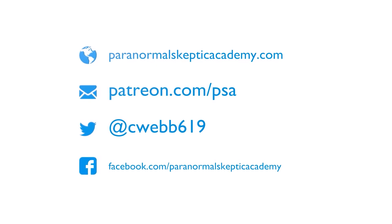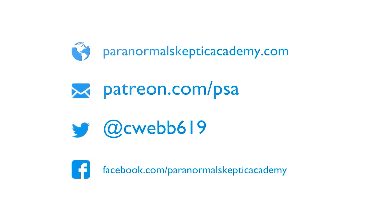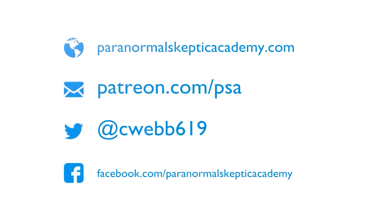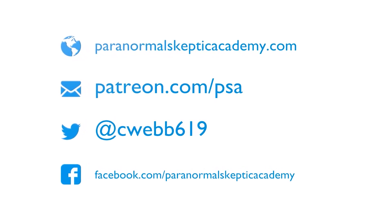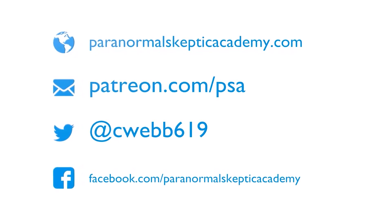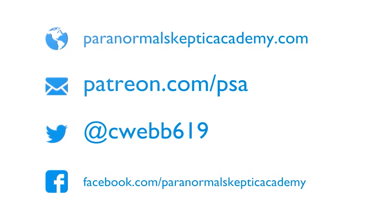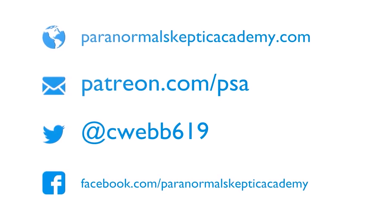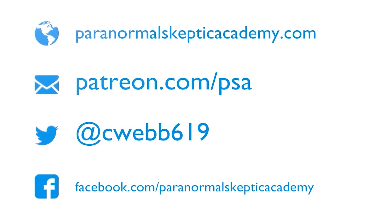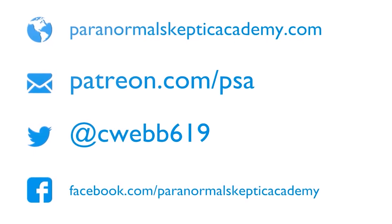Thank you for listening to this episode of Profiles in the Paranormal. If you enjoy the work I do, sign up to be a member at patreon.com/psa. Subscribe to the YouTube channel at youtube.com/pskepticacademy, and like the Facebook page at facebook.com/paranormalskepticacademy. Catch up on all past episodes at www.paranormalskepticacademy.com. Thank you!